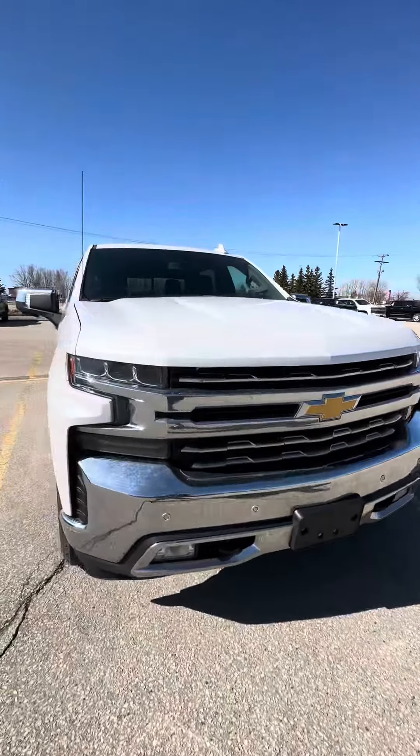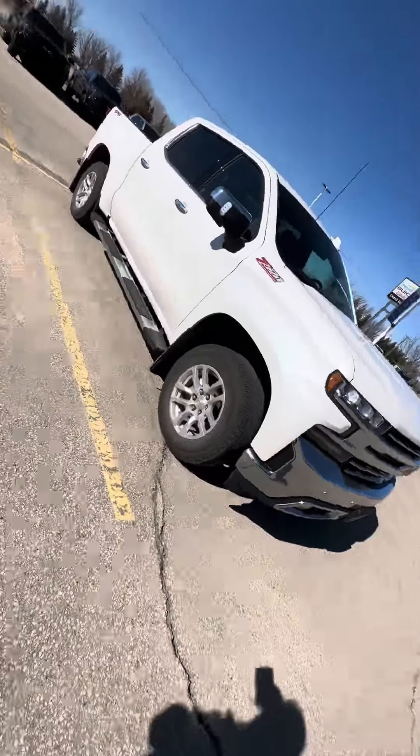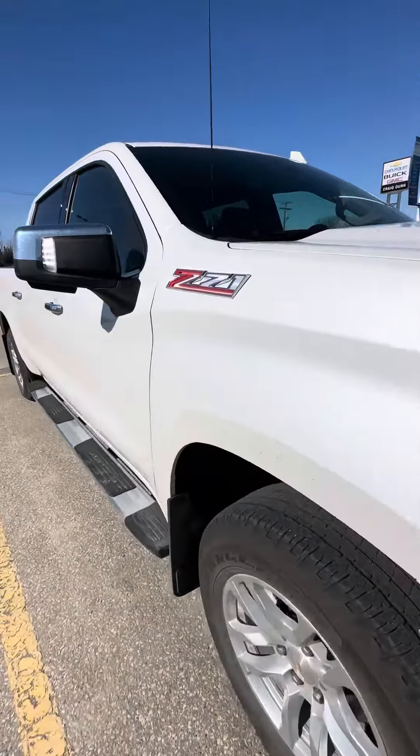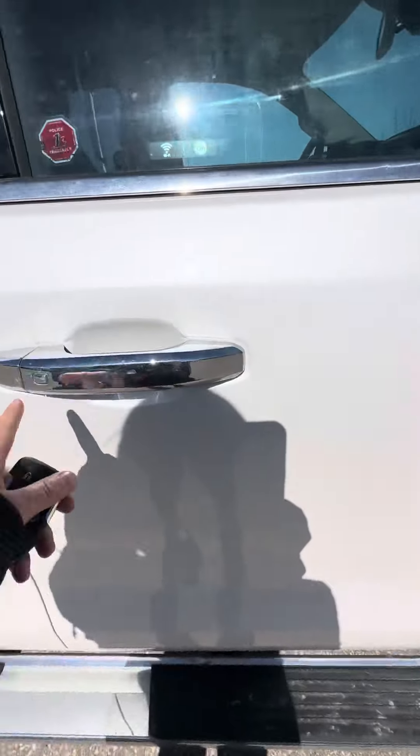Hi there, it's Shanae from Craigdon Motor City. Just wanted to send you a quick video of our 2020 LTZ. It was a local trade-in for us and is in that iridescent pearl. It has the running boards and the gatorback mud flaps on it.